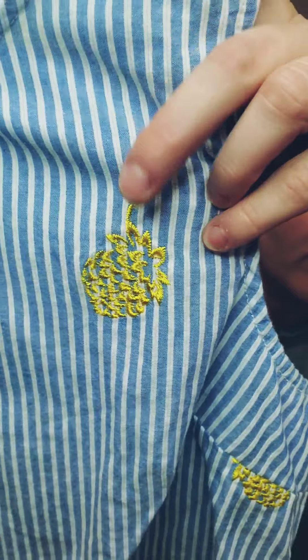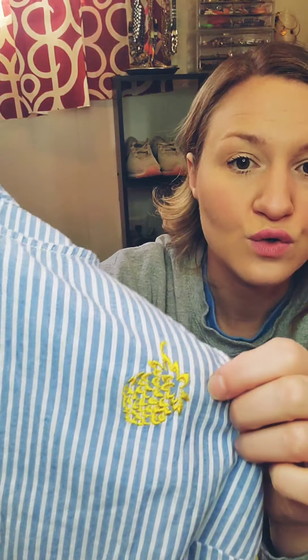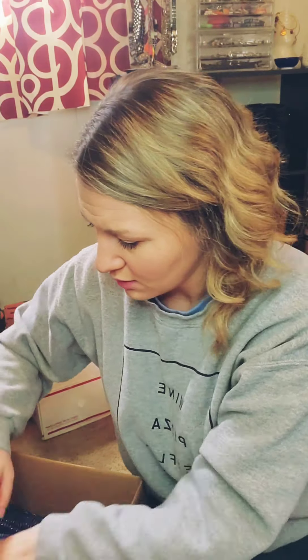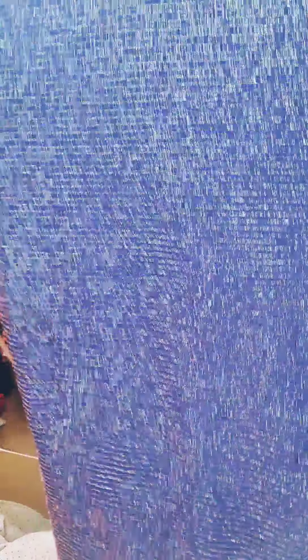This is cute — this is adorable. This is a pretty good box, I'm excited! I was worried it would be terrible. This is a blue and white stripe with a little pineapple print — J.Crew, size six. It ties in the front. That's adorable. Maybe they're just like little golden strawberries — no, they're pineapples. Super cute. I like that a lot. Whoever chose this did a good job.